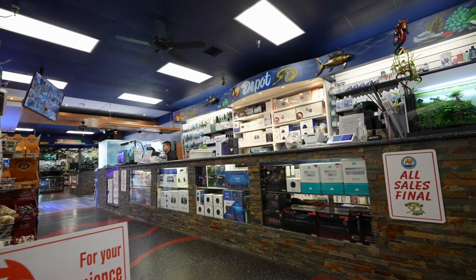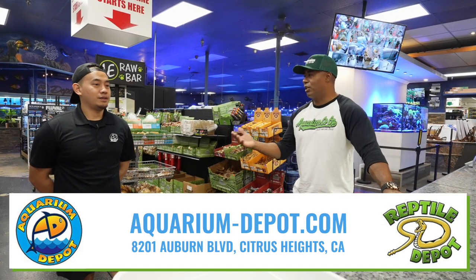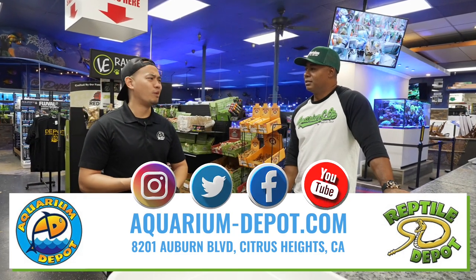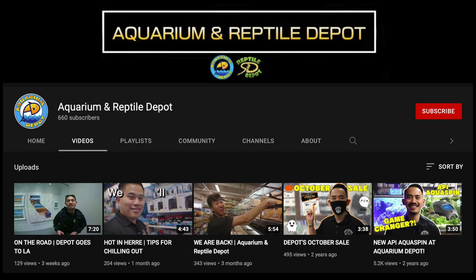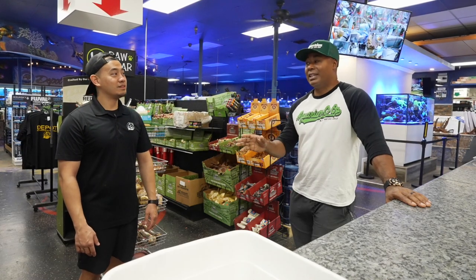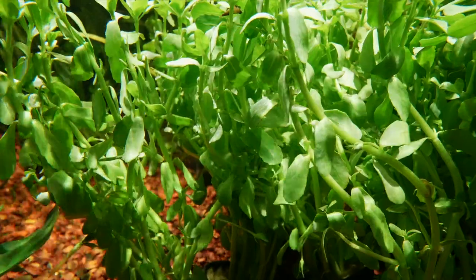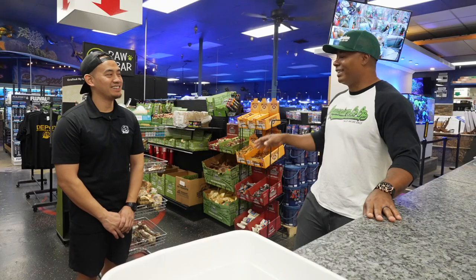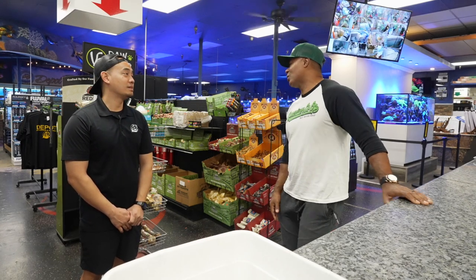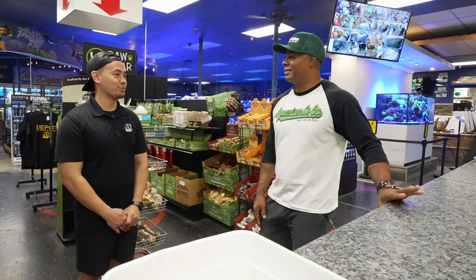So where can people find you? We're in Citrus Heights. We do Instagram, Twitter, Facebook, and have a small YouTube channel we're just starting to mess around with. But definitely come into the store — that's the best way. I've been to a lot of fish stores, and this is a really cool one. If I lived closer, this would definitely be one of my regular stores to visit and shop from. Thank you very much for showing us around, and hopefully here's to 10 more years of great business. Thank you, Senzo!